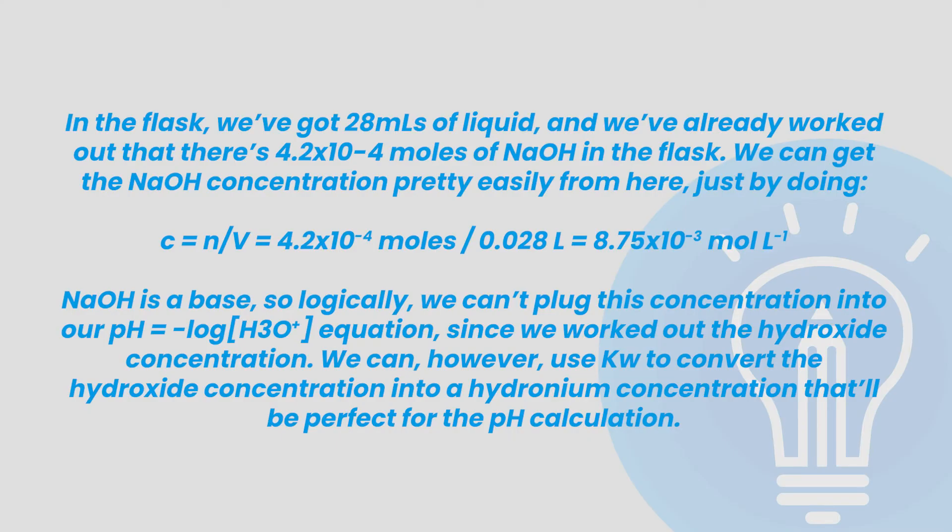In the flask, we've got 28 millilitres of liquid, and we've already worked out that there's 4.2 × 10⁻⁴ moles of sodium hydroxide in the flask. We can get the sodium hydroxide concentration using: molar concentration equals number of moles divided by volume, which gives us 4.2 × 10⁻⁴ moles divided by 0.028 litres, equal to 8.75 × 10⁻³ moles per litre. Sodium hydroxide is a base, so we can't plug this concentration directly into our pH equation since we worked out the hydroxide concentration. However, we can use Kw, the equilibrium constant, to convert the hydroxide concentration into a hydronium concentration.